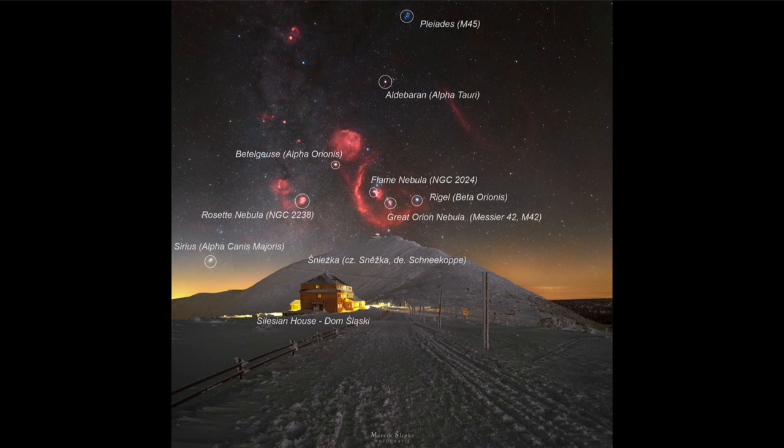Betelgeuse is a very red star — you can see the red coloring there. And toward the lower right of Orion, we see Rigel, one of the other bright stars in Orion, but a very blue star. This tells us something about their temperatures: Rigel, being blue, is a much hotter star than Betelgeuse, which is a red star.